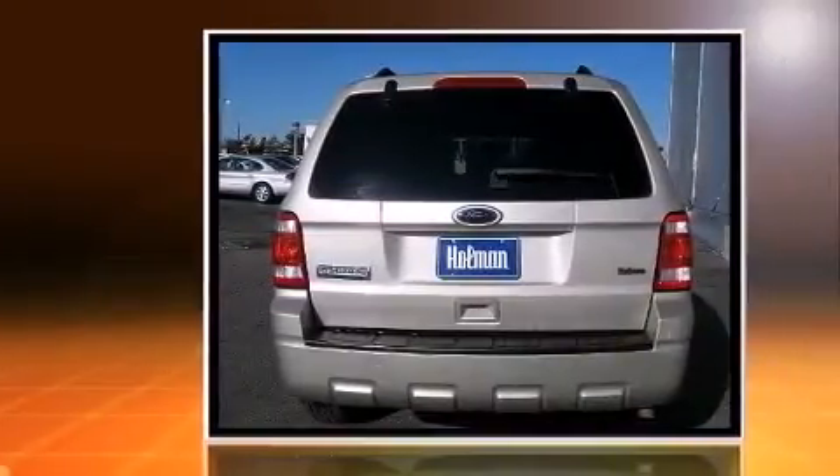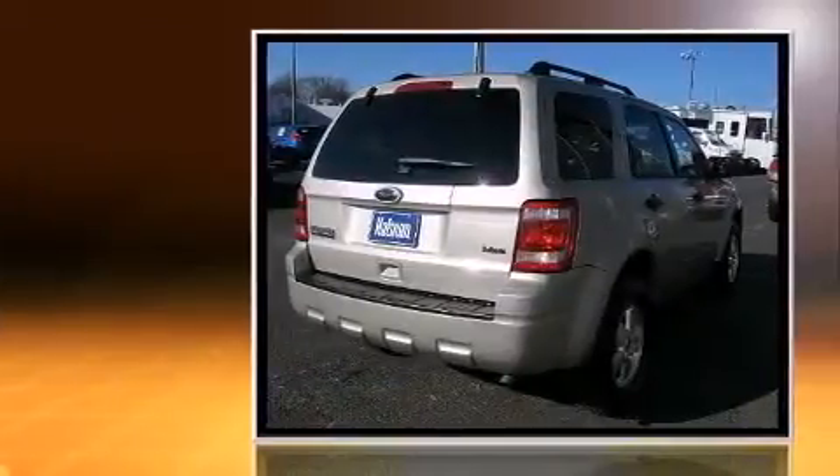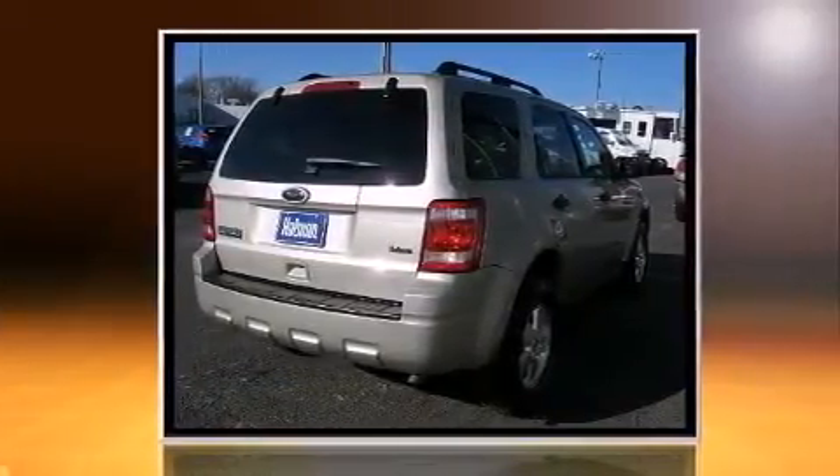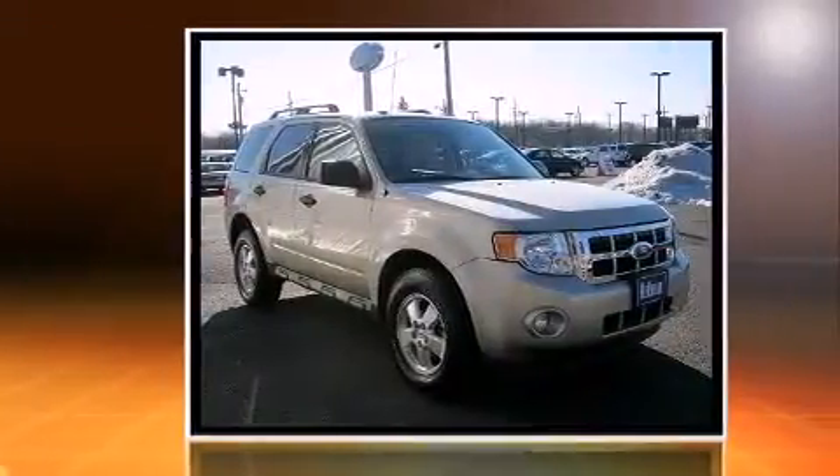Climb inside the 2010 Ford Escape with less than 20,000 miles on the odometer. This four-door sport utility vehicle prioritizes comfort, safety, and convenience. Smooth gear shifts are achieved thanks to the 2.5-liter four-cylinder engine, providing a spirited yet composed ride and drive.